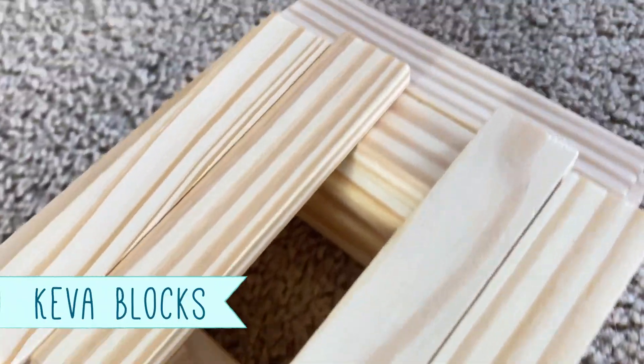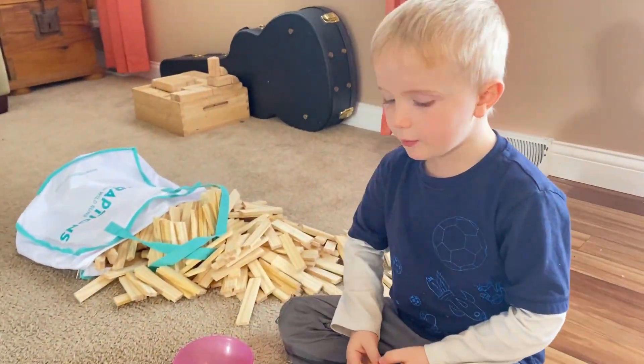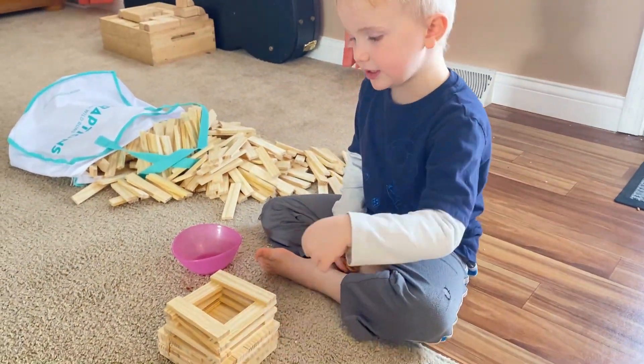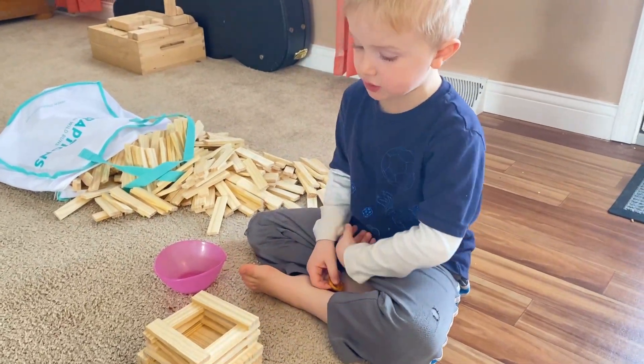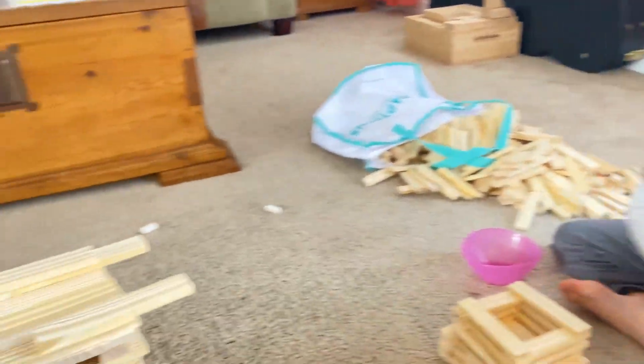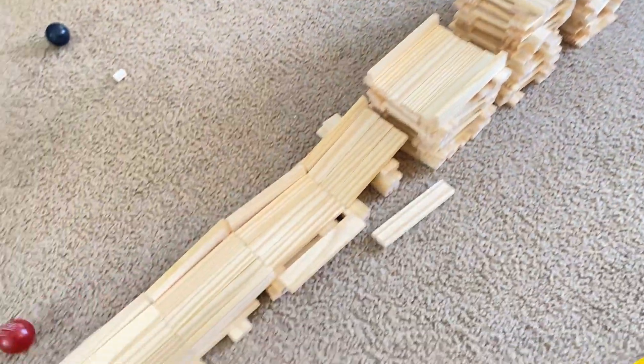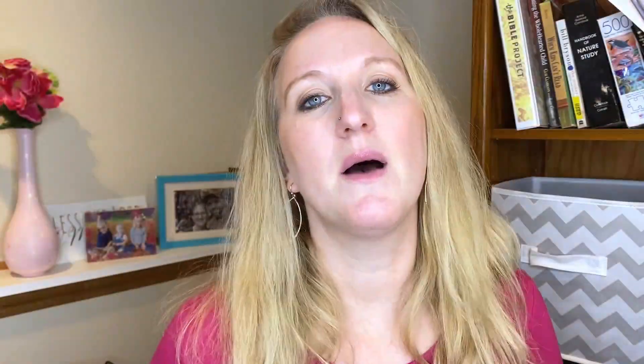My favorite activity right now is Kiva blocks. We just got a set for Christmas and my kids have been loving them. They do kind of seem like a mess when strewn across the floor, but they're really easy to clean up — you just pick them up and throw them back in the bag. The kids can build towers, marble runs, and all kinds of things. Here the kids are making basketball hoops with them, and the Kiva blocks have been a really great addition to our household for indoor activities.